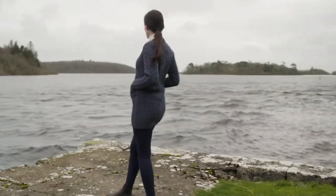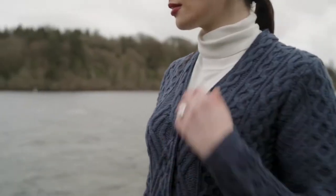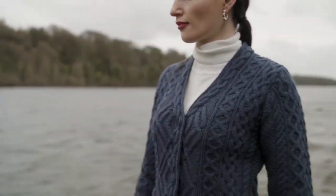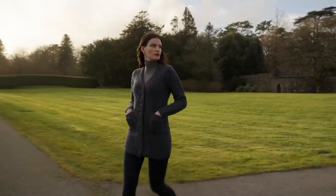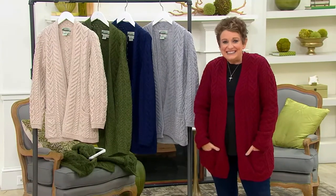Think of your daughter, son, granddaughter, or a relative off at college — someone who maybe grew up in a warm climate. I'm thinking of my friend Olivia who grew up in Florida and is now at school in the upper East. She's going to be cold. You need something like this. Normally this sweater is $169; we're talking $98.94. There has not been a sweater all day at this low a price.